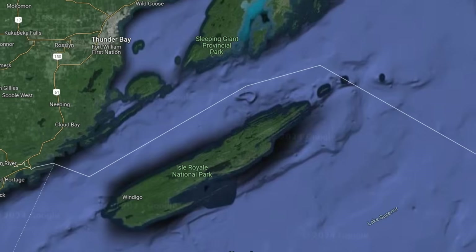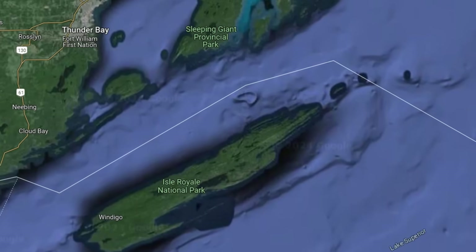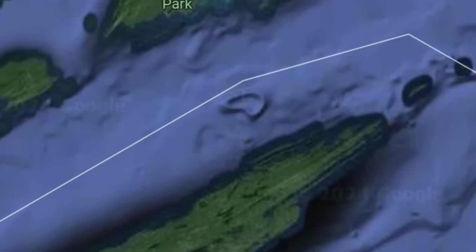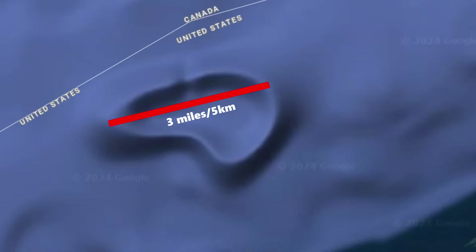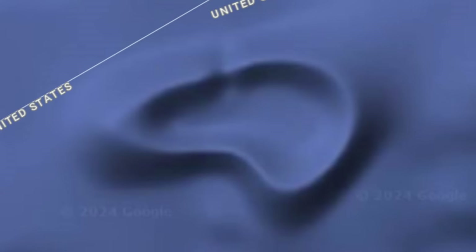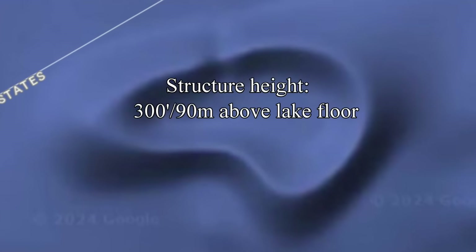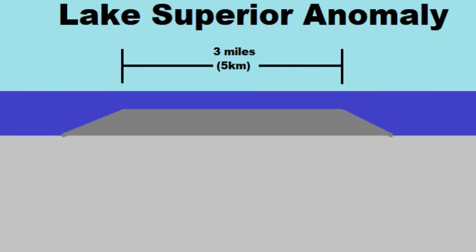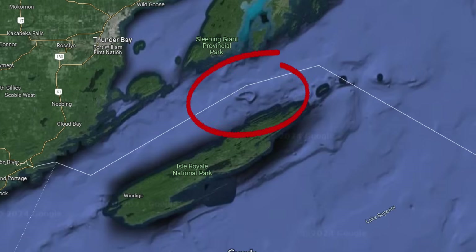So what is this strange anomaly? The structure is located about 4 miles or 6 kilometers north of the coast of Isle Royale at a depth of 500 feet or 150 meters. It is about 3 miles or 5 kilometers long and 2 miles or 3 kilometers wide. The height of the volcano-like structure is around 300 feet or 90 meters tall with a slope of around 35 degrees. A diagram shows what the structure looks like from the side.